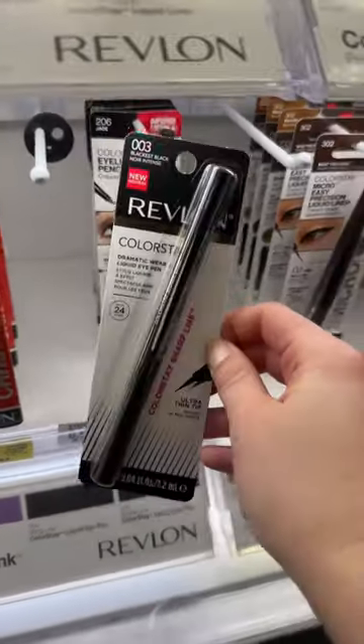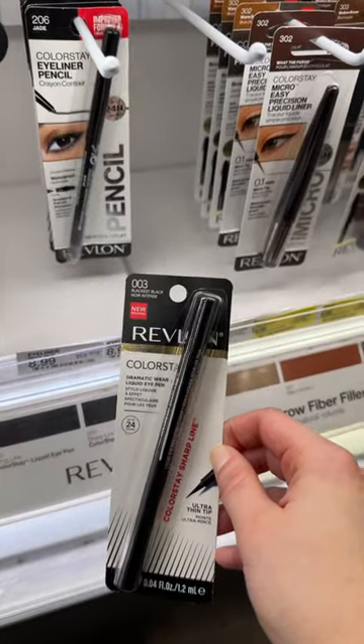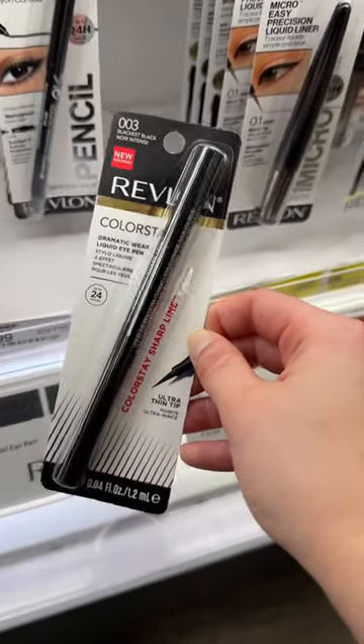One of my all-time favorite liquid eyeliners from the drugstore. It doesn't fade and it doesn't bleed — not to mention it's super nice and black.